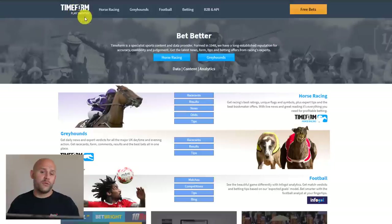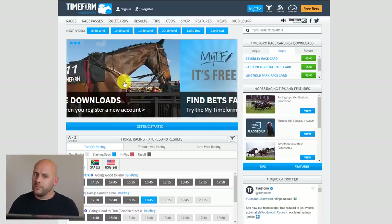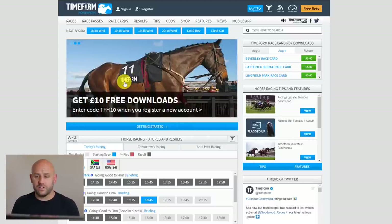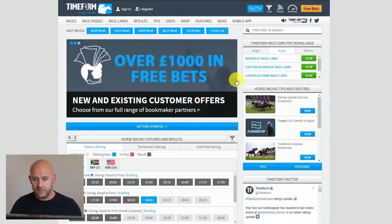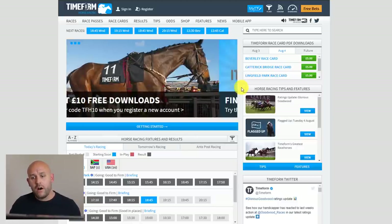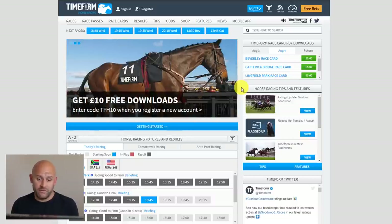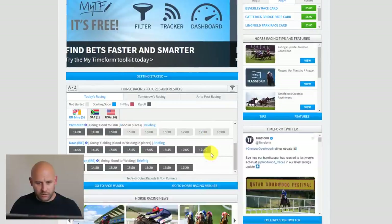I'm going to use Timeform.com — the horse racing tab at the top. Timeform is a very popular site that gives you horse racing statistics and information, with a lot of extra data you don't get on other websites. We can see the in-play low and the in-play high, which are crucial for dobbing selections. I've used it for a long time myself — there's a link in the description below. Today there's a dobbing selection and we've already done the dob, so I'll show you how it all works and how to find them.